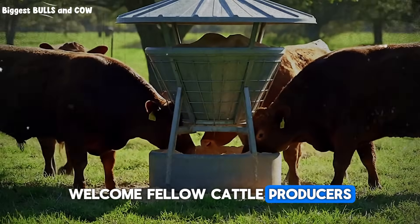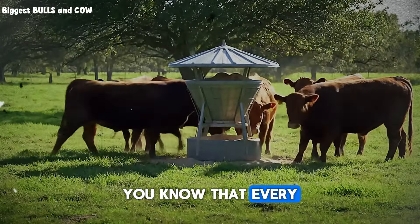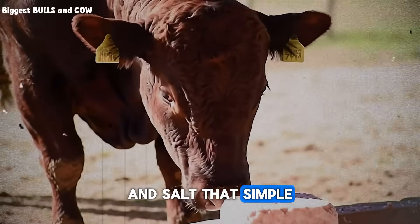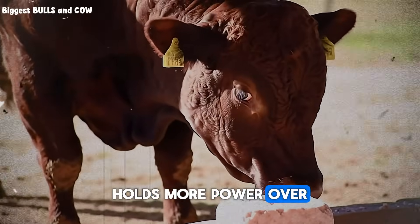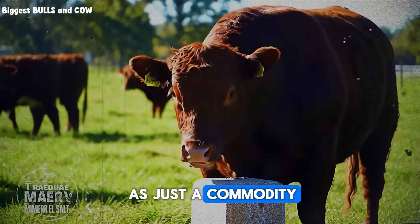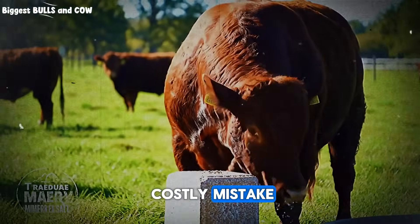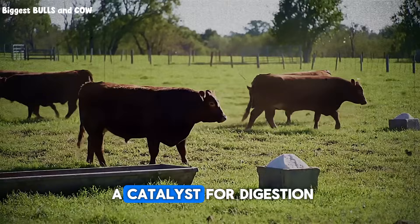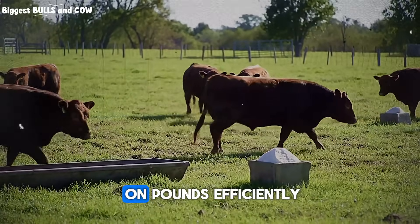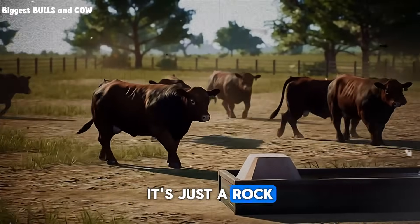Welcome, fellow cattle producers. If you're serious about raising healthy, profitable cattle, you know that every single detail matters. And salt — that simple block out in the pasture — holds more power over your bottom line than you might think. Many ranchers see it as just a commodity, something to keep the cows happy. But that is a costly mistake. The right salt is a catalyst for digestion, nutrient absorption, and ultimately for packing on pounds efficiently. The wrong one is just a rock they lick.